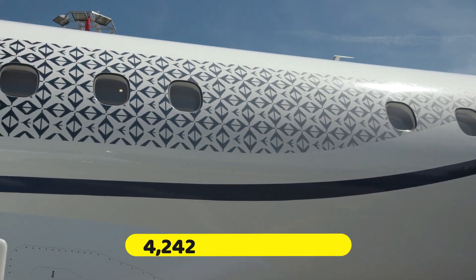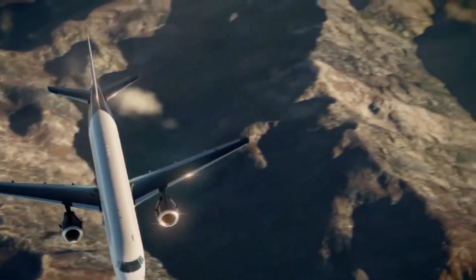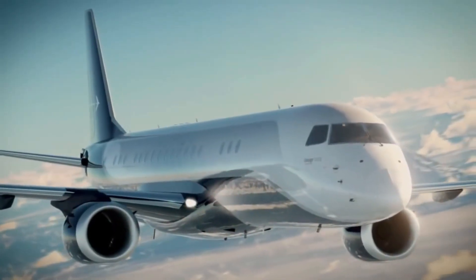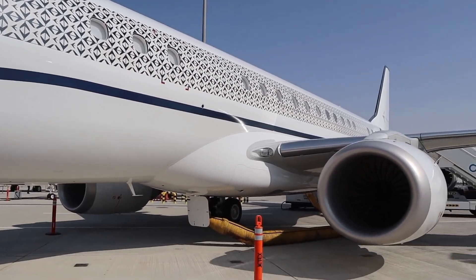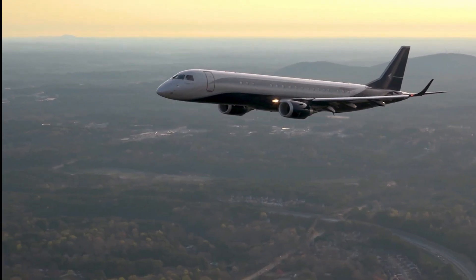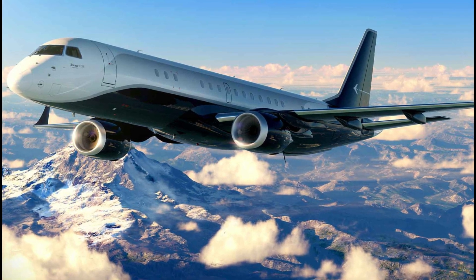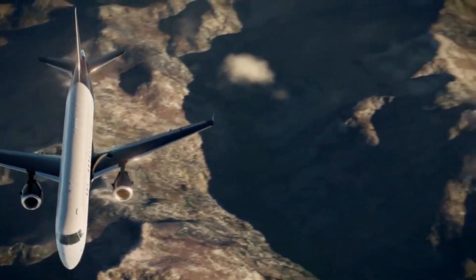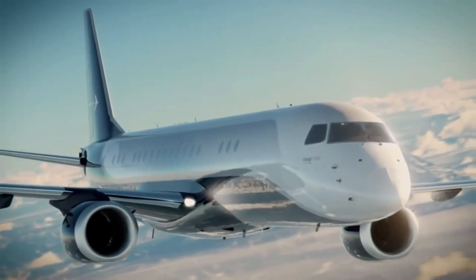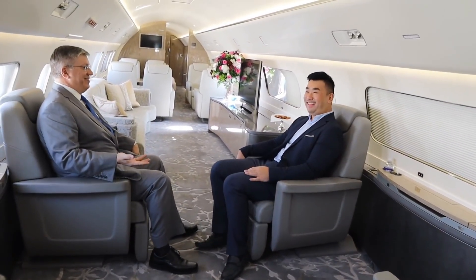Boasting a range of 4,242 nautical miles, the Embraer Lineage 1000E is not only the king when it comes to the largest and most luxurious interior in its category, but it can also travel to farther destinations without making frequent stops. Although it can be argued that its range cannot be compared to other business jets in its category, such as the Dassault Falcon 7X, the Embraer Lineage 1000E was made to offer a seven-star experience that is unmatched in the industry.